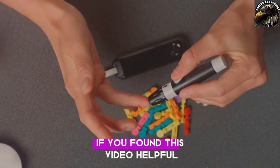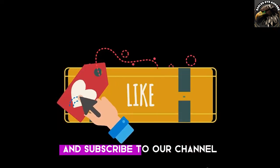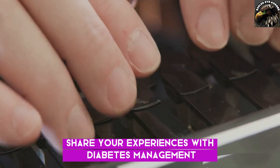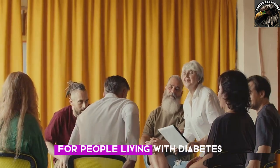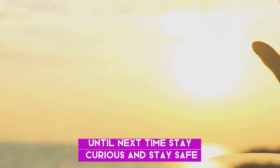If you found this video helpful, please give it a thumbs up and subscribe to our channel for mental health and wellness tips. Share your experiences with diabetes management in the comments below. Let's create a supportive community for people living with diabetes. Until next time, stay curious and stay safe.